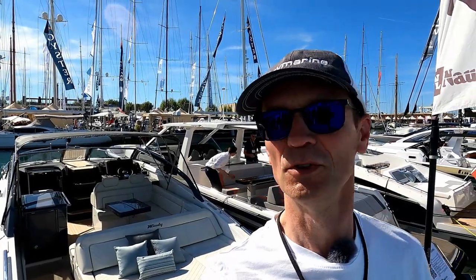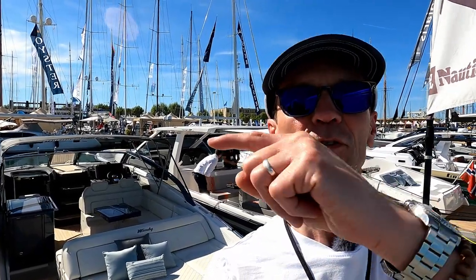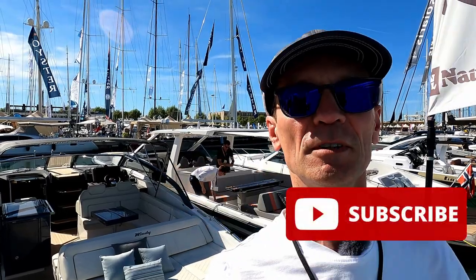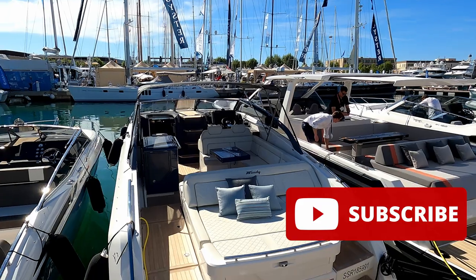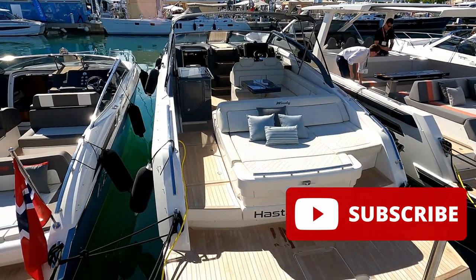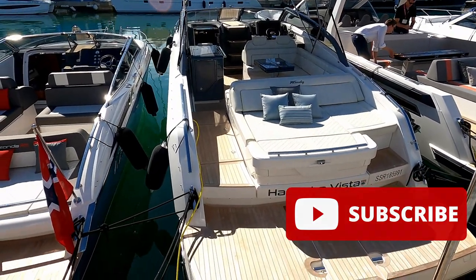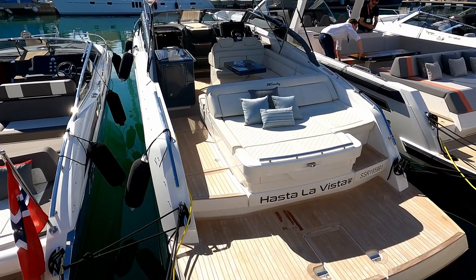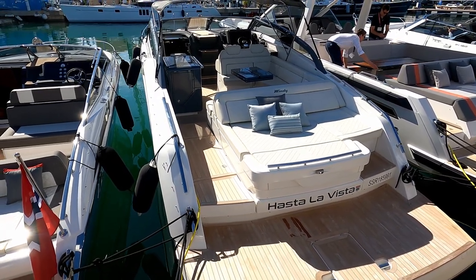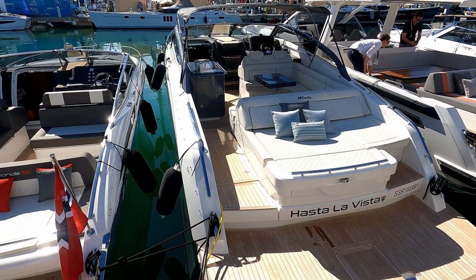Hello and welcome to the channel. If you're new, do please like and subscribe — there's a subscribe button down there and every new posting will come direct to you. So we are here today with Windy and Nautic Luis in Palma to have a look at this rather fabulous Windy Shamal 37.